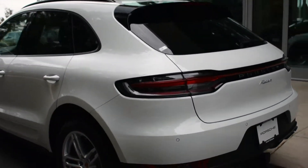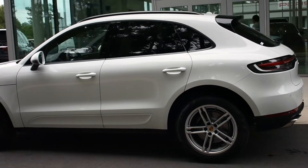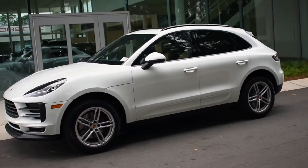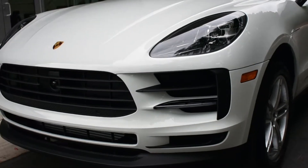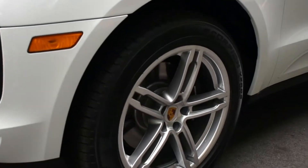The exterior color of this Macan is white. Moving along the sides, at the bottom you see the side blades, which match the exterior color of white, and then you have the roof rails in gloss black. The Premium Package Plus also gives you the upgraded light system — LED headlights with the PDLS Plus. Over to the wheels: these are 19-inch Macan Sport wheels.